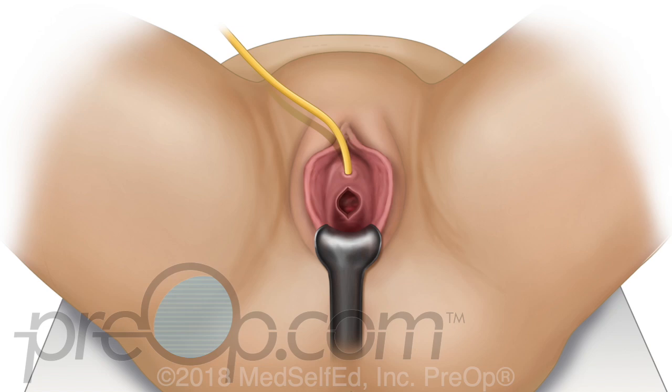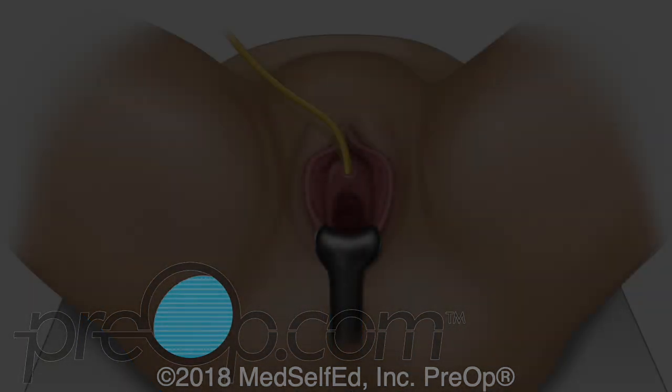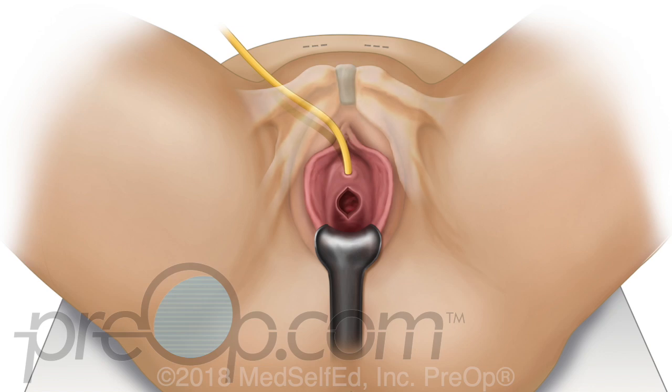If you are having a mini mesh procedure, the vaginal incision will be the only incision. The small piece of mesh is gently positioned under the urethra and the incision is closed. If you are having a retropubic mesh procedure, the vaginal incision is made followed by two small skin incisions above the pubic bone.